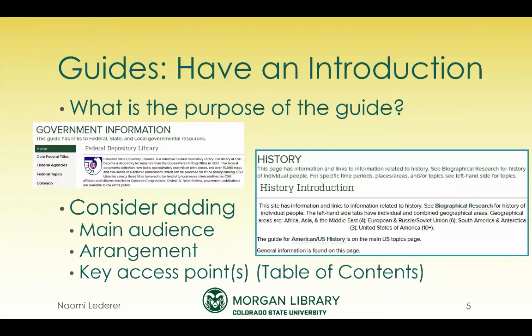The first thing about building guides that I think is important is to have an introduction — what is the purpose of the guide? It's also sometimes helpful to mention the audience and how you're arranging it, and then key access points, or a rough table of contents. For example, in the government information introduction, there's an additional introduction where I'm saying we're trying to select items that we believe to be helpful to local researchers, defined as our affiliates and citizens who live in our congressional district. But I go on to say government publications are available to the entire public, and that's something I think it's important to emphasize.